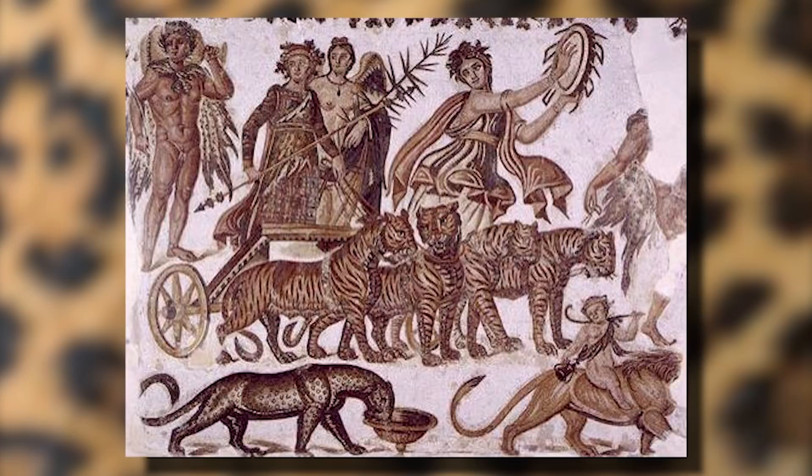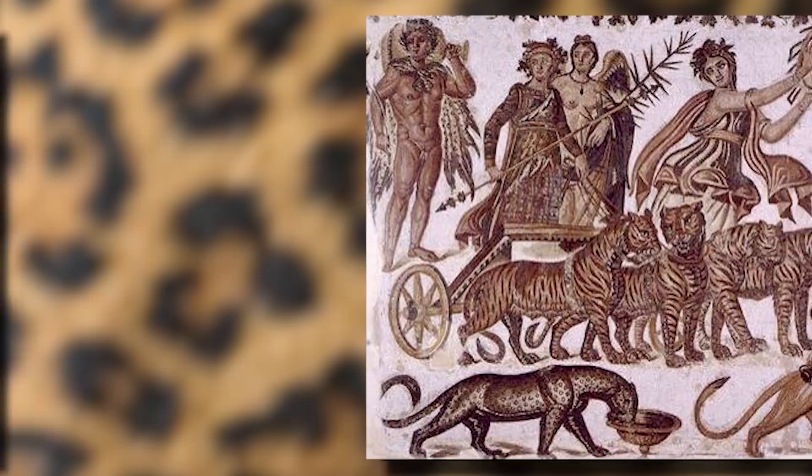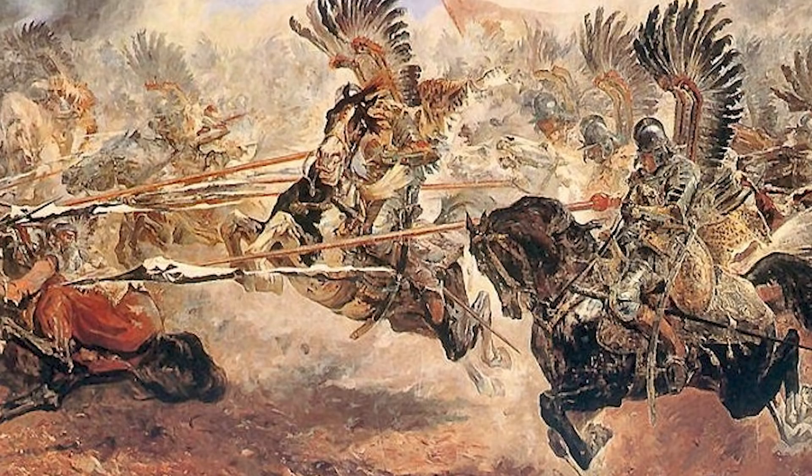In this video, we'll be tracking down and showcasing the various instances of leopard skin from the ancient Egyptians to the Winged Hussars, to Indian army drummers, and the elite army units of Zaire.